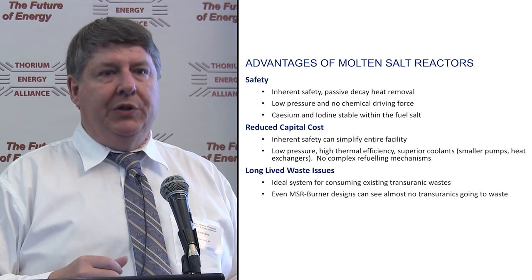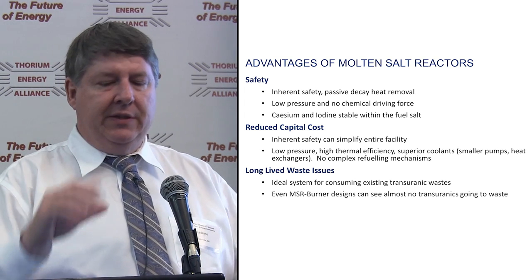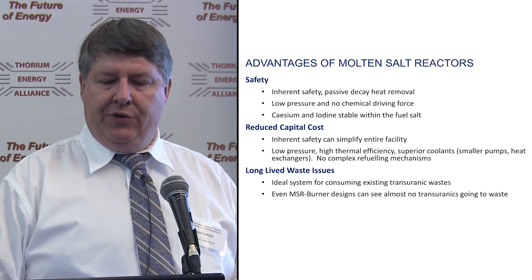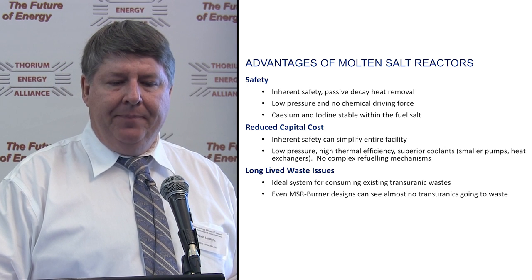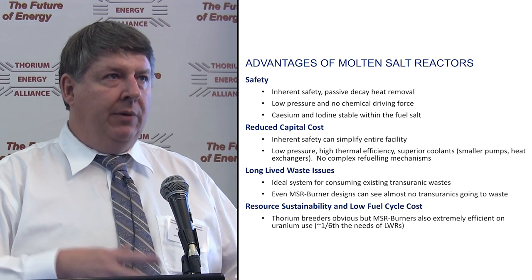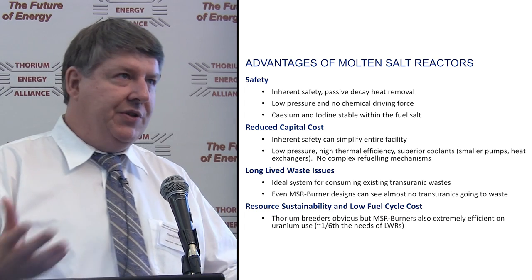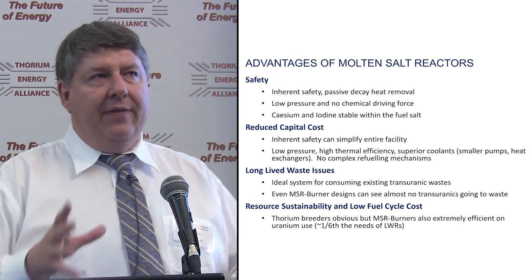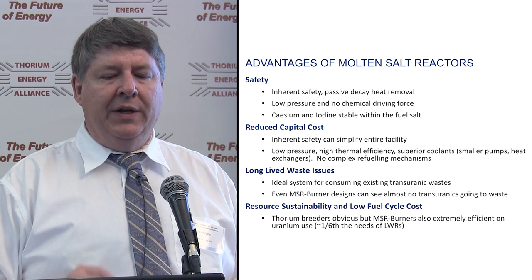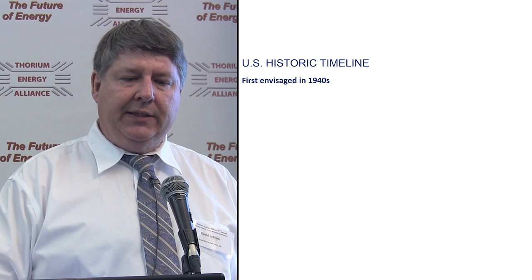When we talk about the waste we do produce, even burner designs can see almost no transuranics going to waste. On resource sustainability and low fuel cycle cost — thorium breeders, the MSR breeders — resource sustainability for millions of years is obvious. But even the burners are extremely efficient on uranium, roughly one-sixth the needs of light water reactors if you choose the burner route.